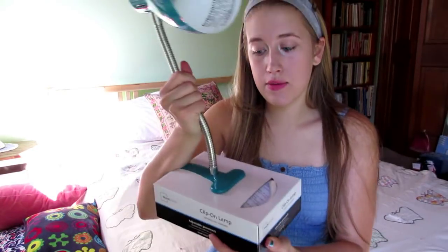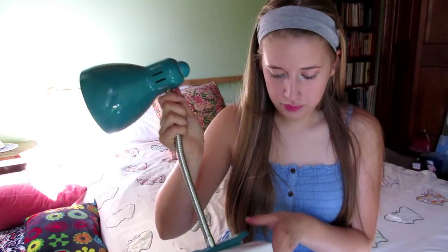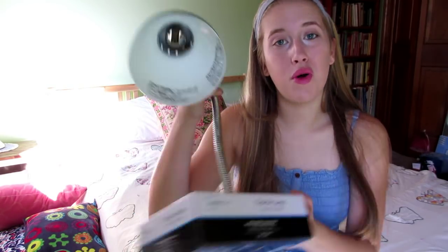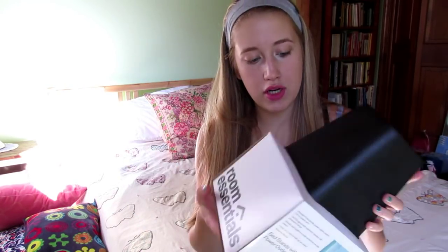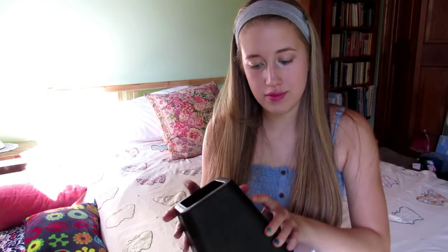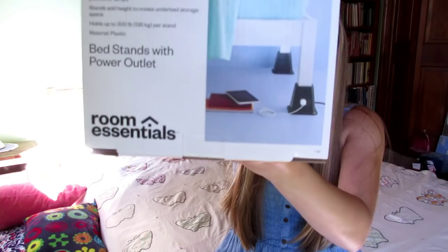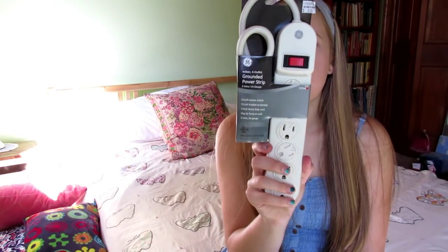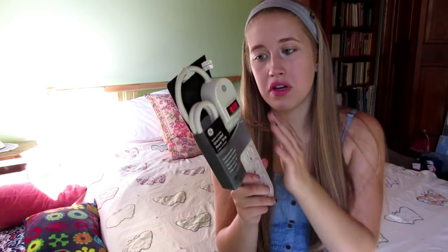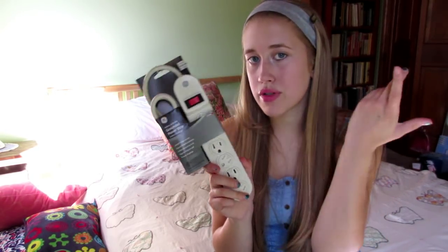For my bed I got a clip-on lamp so I can read in bed — this one is from Walmart. This is from Target: bed risers, in case I can't loft my bed all the way up. They also have a power outlet built in, which I didn't know was a thing. And of course I got a power strip — everybody needs one. This one is from Bed Bath & Beyond and when you go away for breaks you can just turn it off, which is pretty nice.